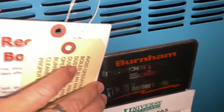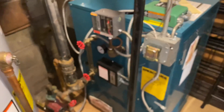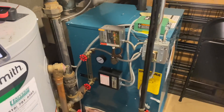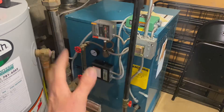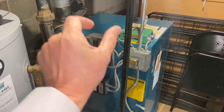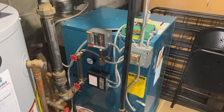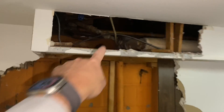All right, we've got a Burnham Independence gas-fired steam boiler — this is an SIN5 145, 140,000 BTU gas-fired steam boiler. The customer's complaint is that there are multiple steam radiators letting out water, some with intensity, some not, out of steam radiator air valves. Another company condemned the wet return, which is here. Here's the end of one of our steam mains, with a steam main air valve right there.